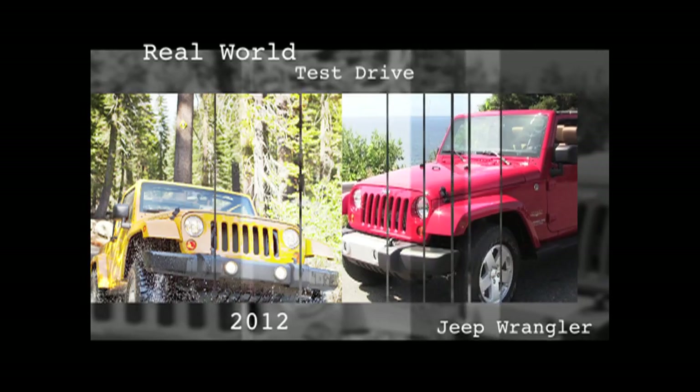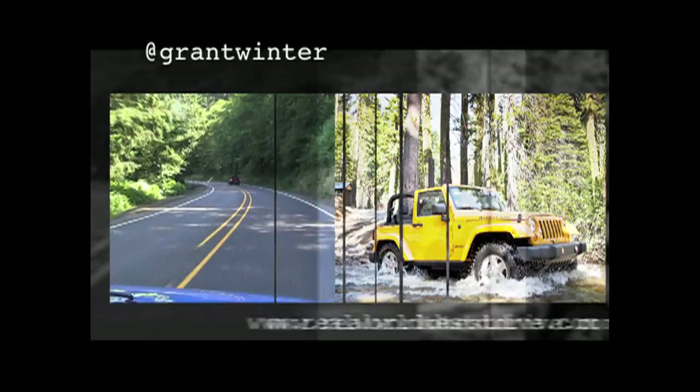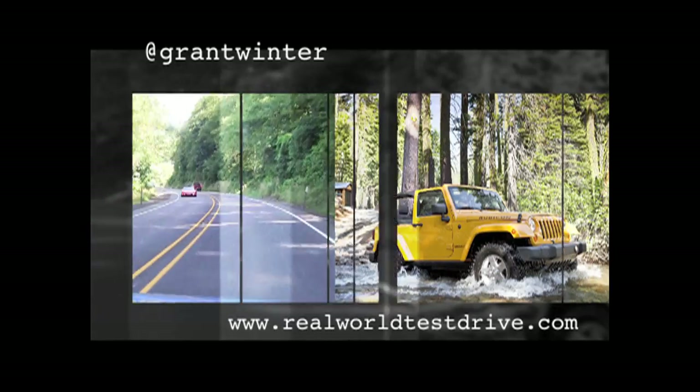If you've ever wondered whether those Jeep Wranglers you see on the highway are just a fashion statement or can really do all the cool things you never get to do — prepare to be jealous. Very jealous.